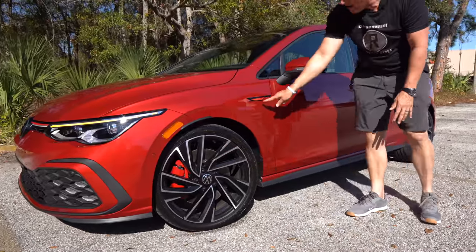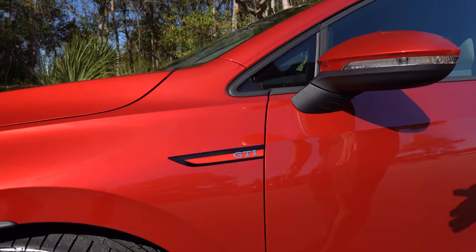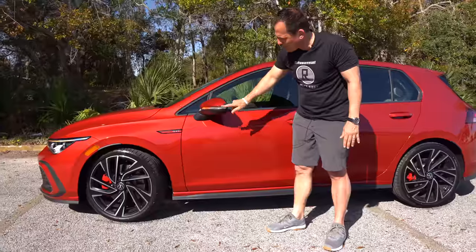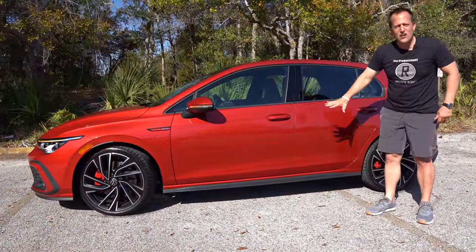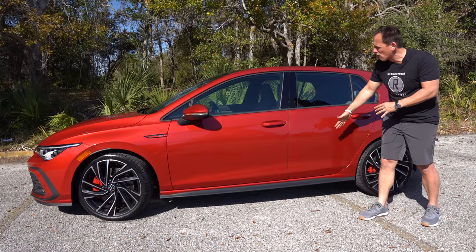Continuing down the side — just like up front, we have a little bit of red on the sides. The GTI badge, nothing too gaudy. Color-matched mirror caps with your turn signals. I like the flat black side sill extension — it lets you know this thing means business. They tested it in a wind tunnel and that's all for the extra aero.